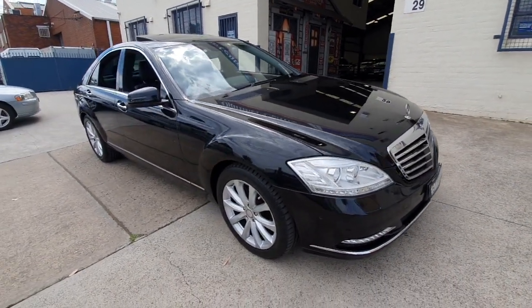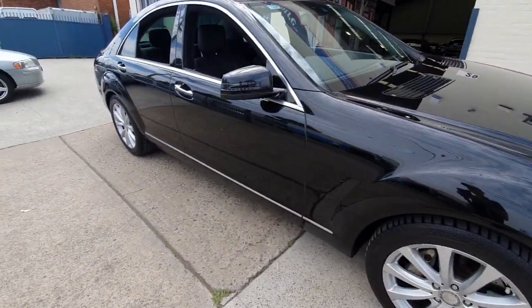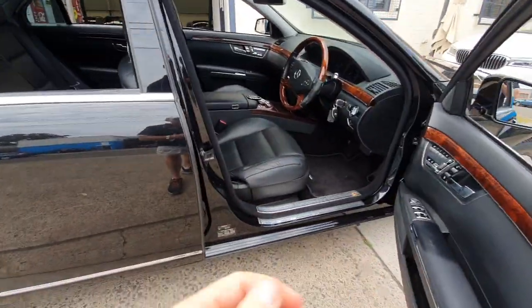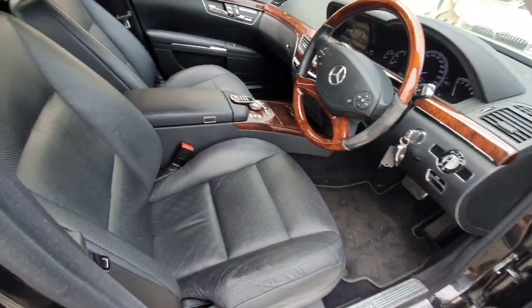My name's Richard here at the Old Timer Centre in Rydalmere, 29 Antoine Street Rydalmere. It's my great pleasure to talk to you about this stunning S350 update. The only thing that we'd probably do to this car is just paint and repair that steering wheel — it's a little bit worn there, but that's fine.